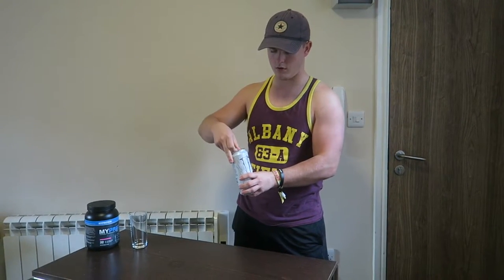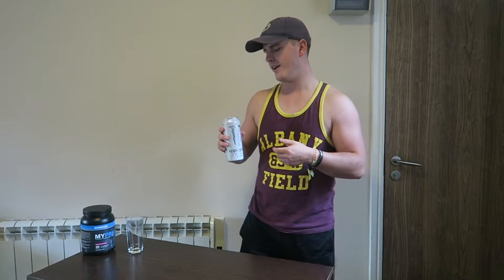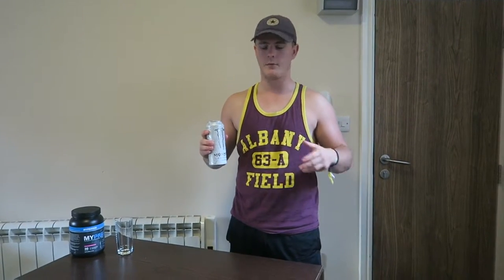I've never tasted it before in my life. I bought this a while ago — probably more than a month ago — and I've been waiting to do a video for ages. I meant to do it in a vlog and then forgot, but anyway, let's just taste this right now.